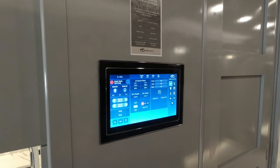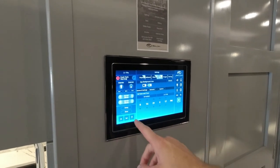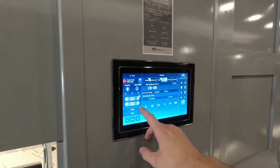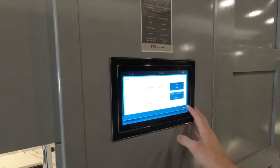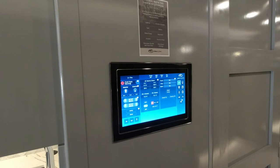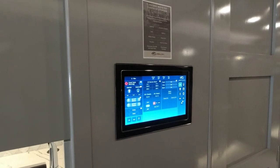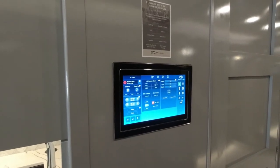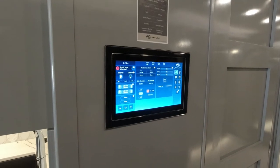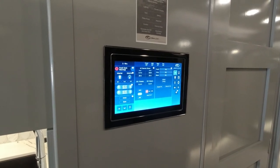You can do everything from auto-gen start to a little help button — just click it and then click any control to learn what it does. There's also an app for iPhone, Android, or tablet where you can connect and remotely — even if you're a thousand miles away — change the climate and other settings. The only thing you can't do remotely is operate slides or awnings, for safety purposes, but everything else including lights and shades you can control from afar.